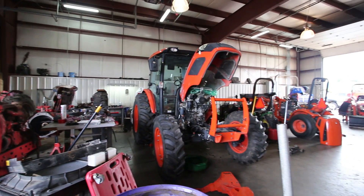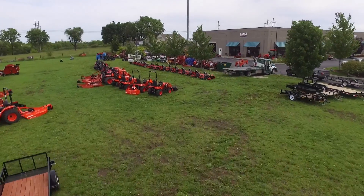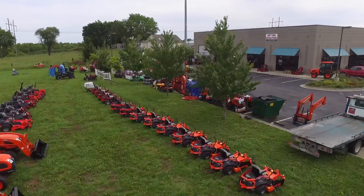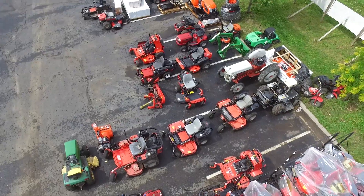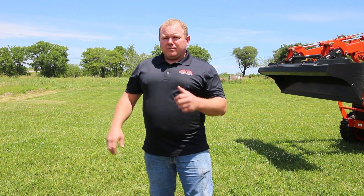Hey guys, this is Rob at Mocan Outdoor and today I'm going to talk to you about a little bit more of the stuff that we do here - not just mowers. We do tractors, we do trailers, we also do implements just to kind of round out what we do here. One of the other things we really want to focus on today is some of our package deals. A lot of people buying small acreages this spring need a whole thing: the trailer, the tractor, the implements and ready to go. We offer that.